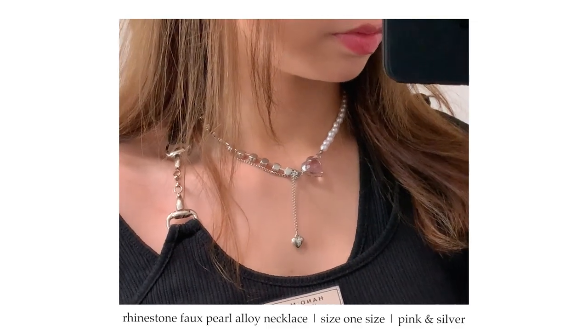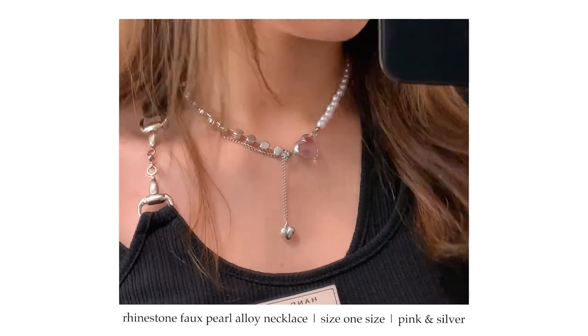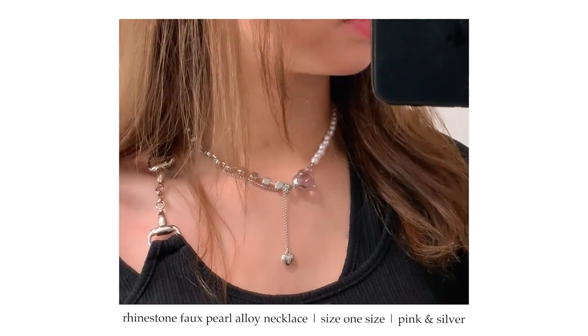The last clothing and accessory item I got is this necklace. This has been my favorite go-to necklace — I've been wearing it every day. It's so cute with the pink heart, and I love the hanging heart part and the pearl. That was it for clothing and accessories — everything is linked in the description.